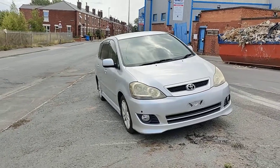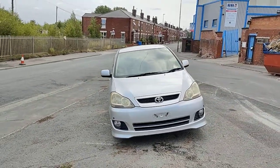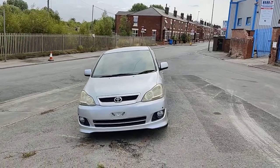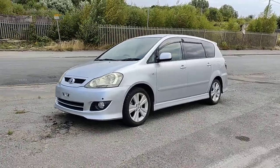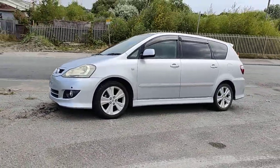Good afternoon everybody, it's Geoffrey here from Park House Car Sales. Here we have a fresh import, lovely Toyota Ipsum. It is a 2009 with 50,000 miles on the clock.